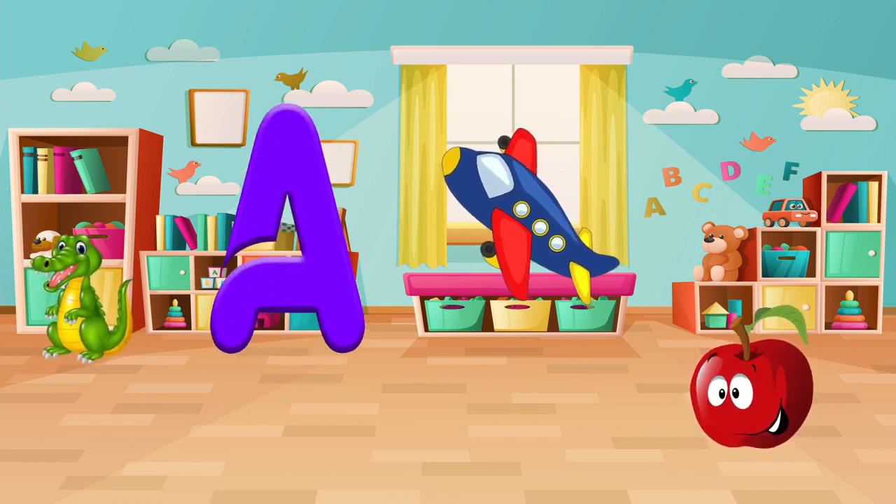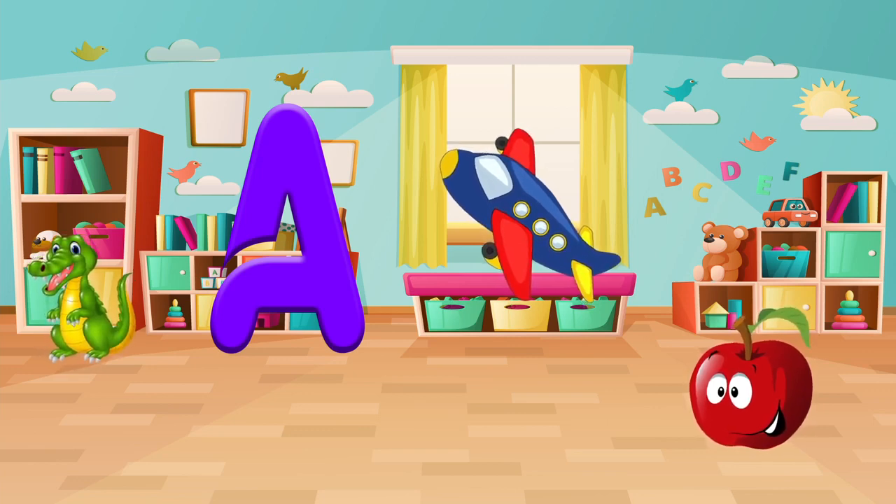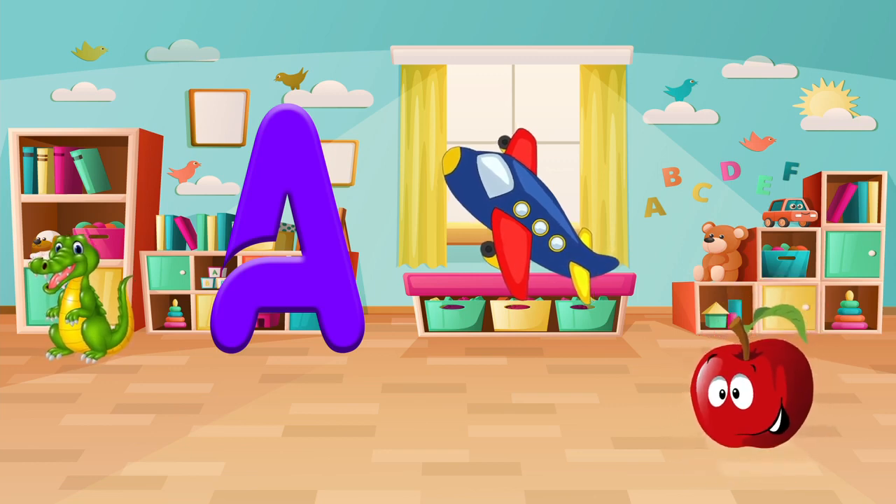Do you see an apple? An airplane? Or an alligator? Let's pick one and say it out loud. Apple! Good job!